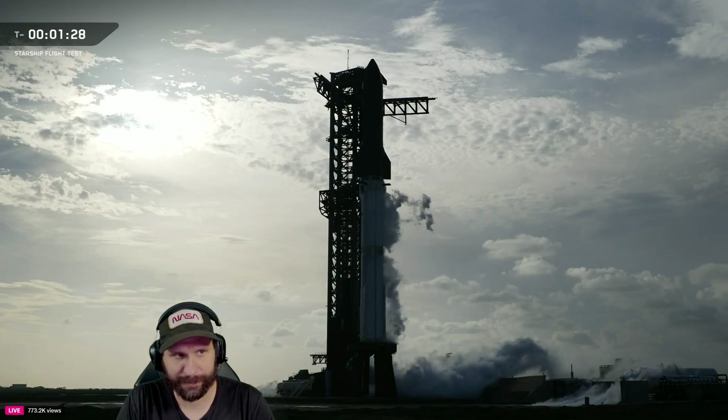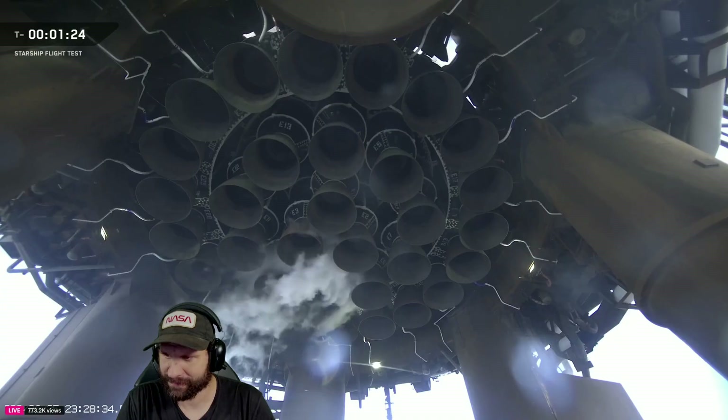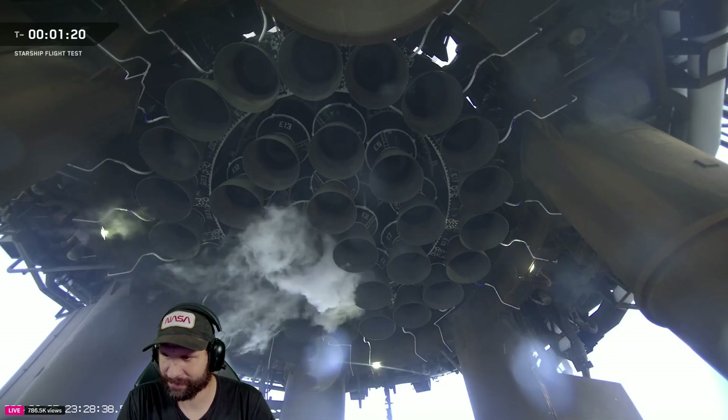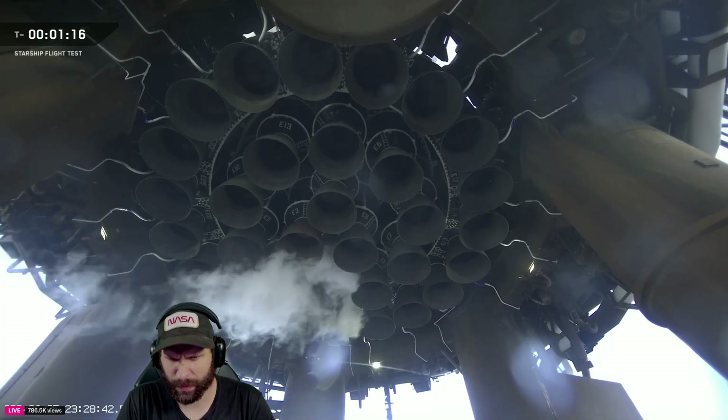Coming up on 90 seconds, we've got a pretty good crowd gathering with us right outside Star Factory here at Starbase. It looks like we're getting a quick TVC — that wiggle check. Watch the engines. My favorite view of the rocket, right under the launch mount.